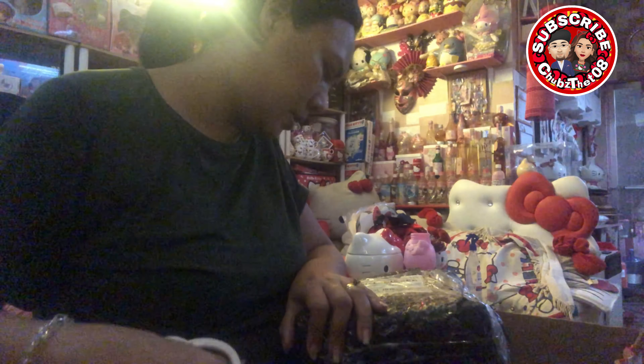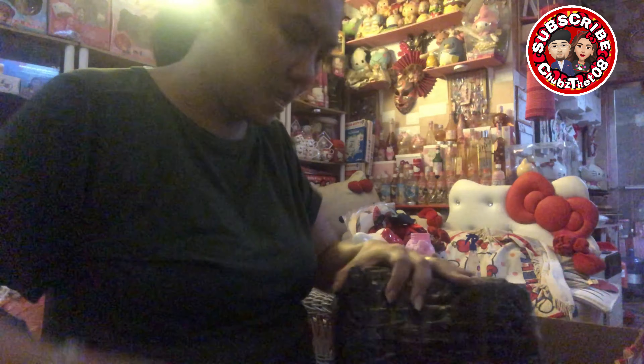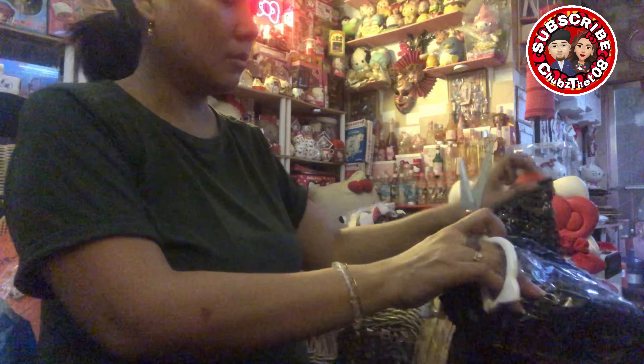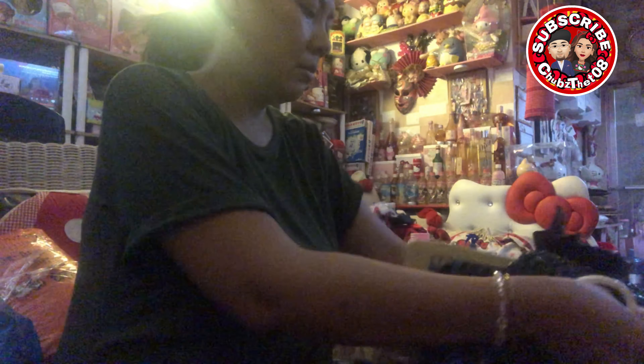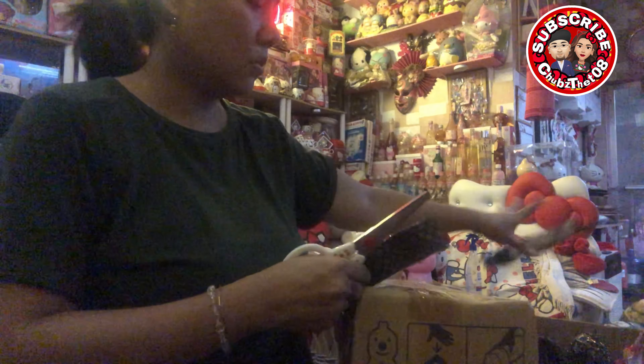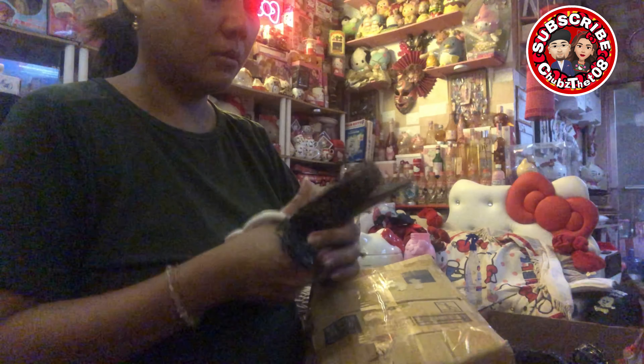I think itong item na to is from Sis May. I think ito ay more on Japan item. Ipipiti muna natin yung waybill ko. Ayan, so ito yung box.